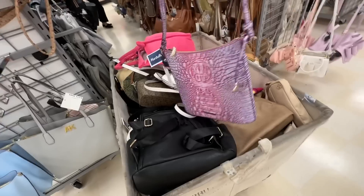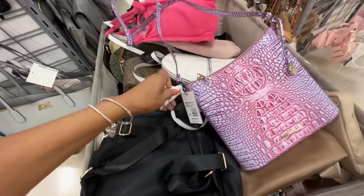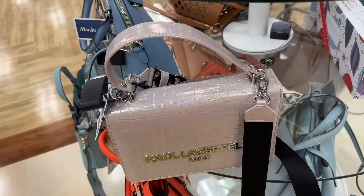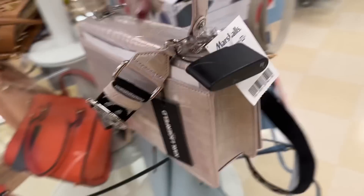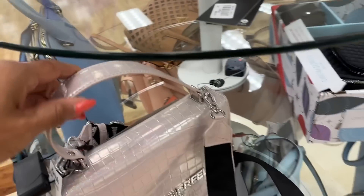Let me see the price — $30 dollars. I came at the right time; they are putting out new pocketbooks. I spotted this Brahmin — look at this, it's a crossbody. Let me check the price — $130 dollars. This is beautiful. Oh, look at this Karl Lagerfeld — isn't this pretty? This is beautiful, iridescent, very nice, $80 dollars.